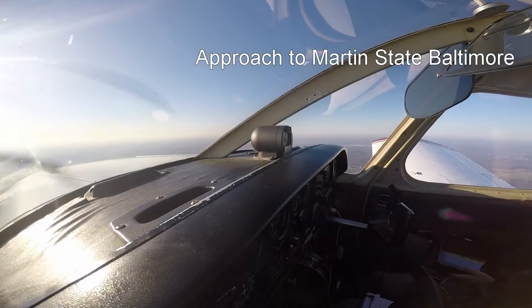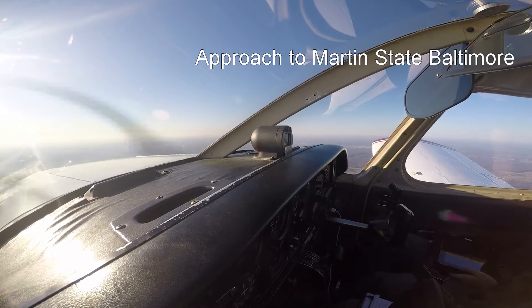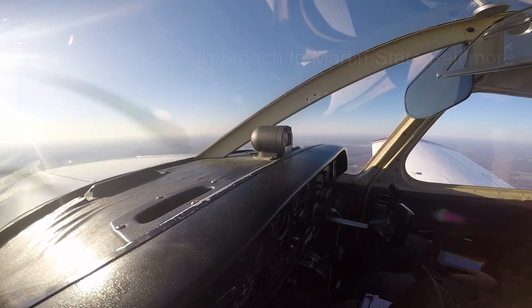A good look at Lock Raven, that reservoir over there. I-83 corridor going into Baltimore. Is that downtown Baltimore over there?